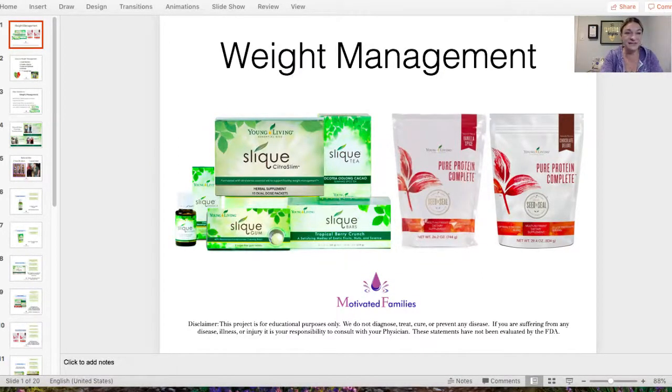Hey everyone, it's Dana. Just going to make sure it's working and that I am live on Team Motivate Families. Here I am, it's working! Hi everyone — I know it takes a minute or two to come through because I'm using a third-party tool so you guys can see the presentation. Today we've been hearing a lot of people talking about how they want to learn more about the weight loss products that Young Living has to offer because it is a new year.